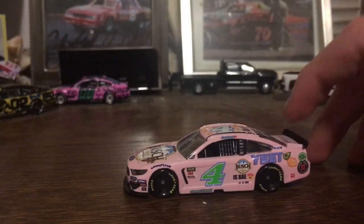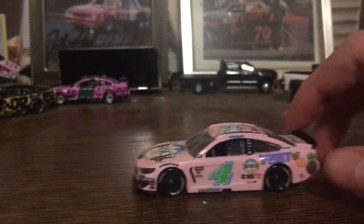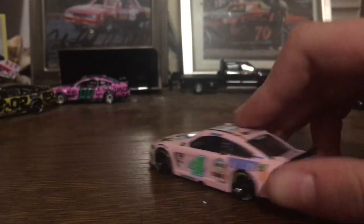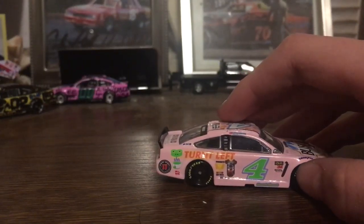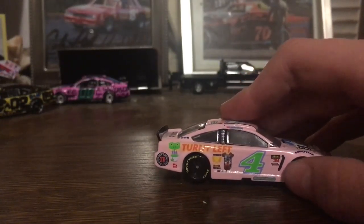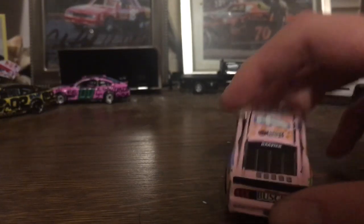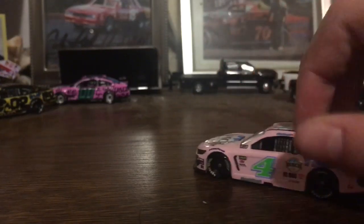My favorite car from this year, probably, is the Millennial car. A lot of people didn't like it — I loved it. You got the Skirt Skirt, the Isbay, Yeet, Busch AF, Turn to Left, Congratulations You Tried, Busch with the Snapchat filter, Frog and Soup, Squad Goals. Nice car all around. I love this car.